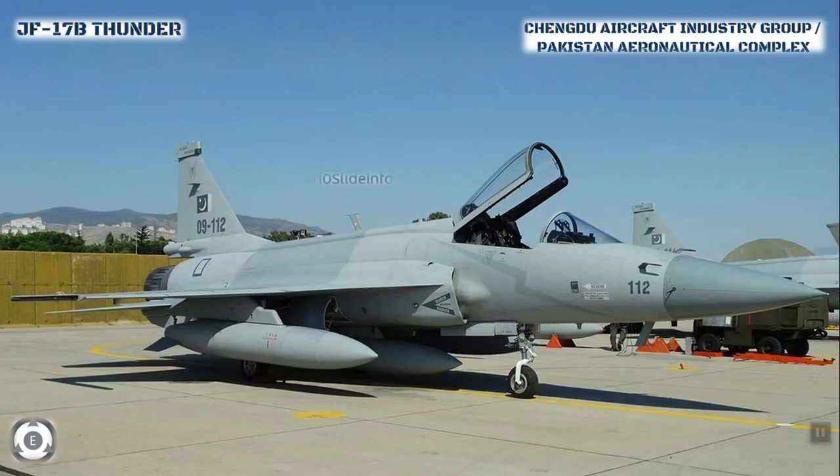The PAC JF-17B Thunder is a lightweight single-engine multi-role combat aircraft developed jointly by the Pakistan Aeronautical Complex and the Chengdu Aircraft Corporation of China. The Pakistan Aeronautical Complex completed the production of the first batch of 8 JF-17B last month.